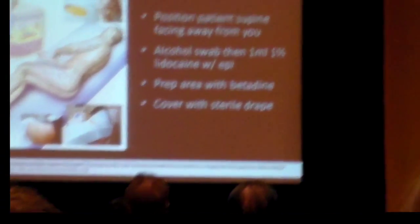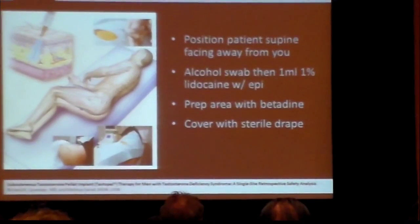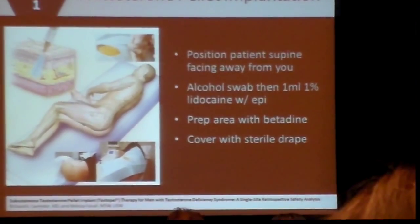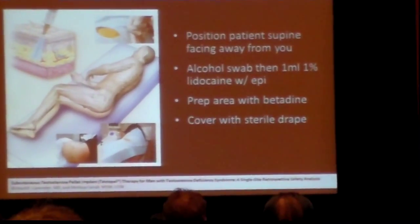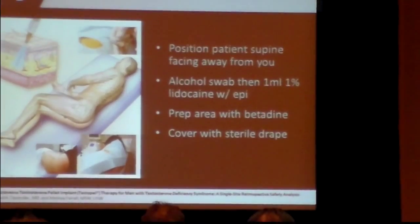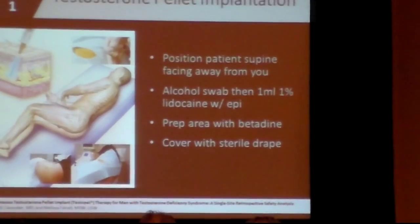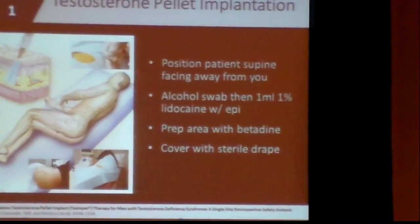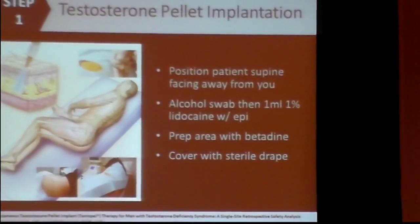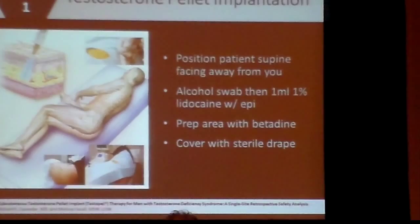So first, we're going to cover the procedure. We have the exam table — we actually have a book on the table in our office. The patient lays down with their head up at one end, facing the wall, so that you're standing behind the patient. What you're looking for is a fatty deposit right above the superior iliac crest. You're not injecting into the muscle — you need to make a small incision and get the pellet into the fatty tissue right near the iliac crest.